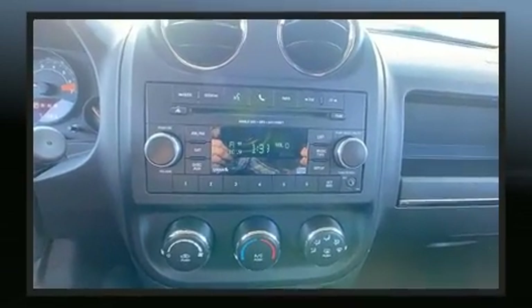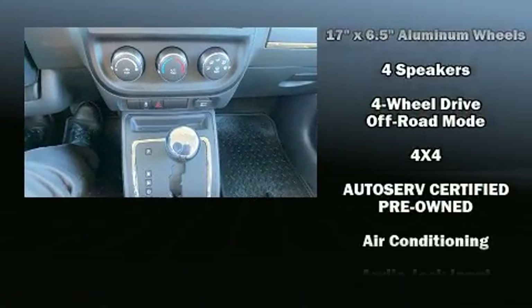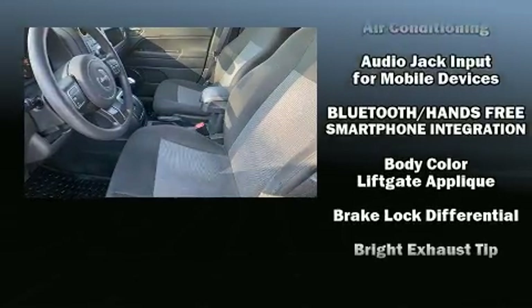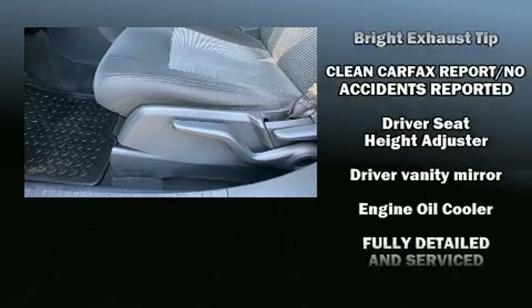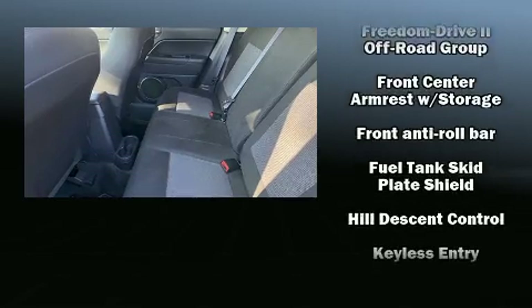Jeep also prioritized safety and security with features such as dual front impact airbags with occupant sensing airbag, traction control, anti-whiplash front head restraint, ignition disabling, and four-wheel disc brakes with ABS. Brake Assist technology provides extra pressure when applying the brakes.